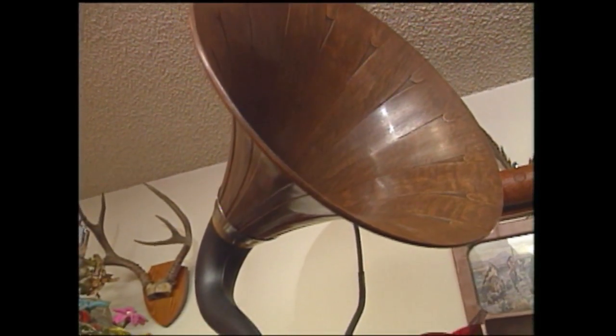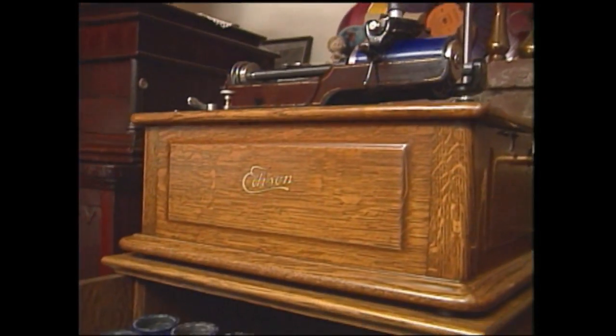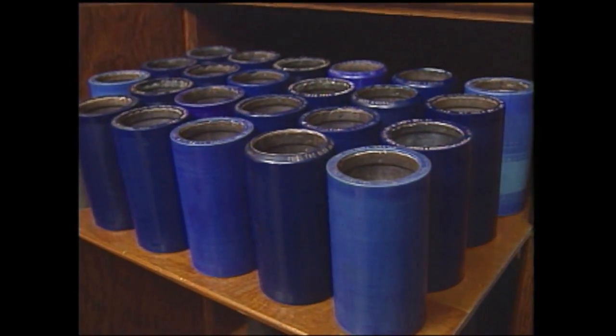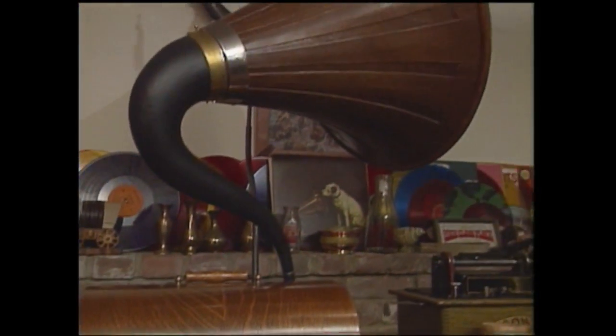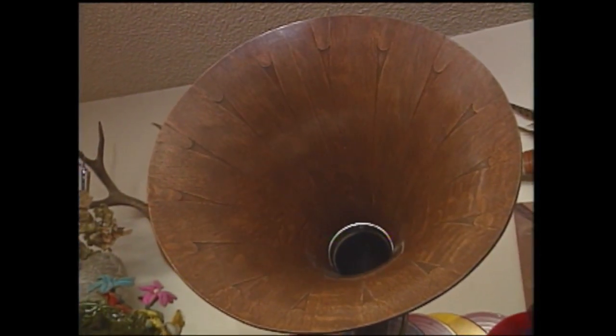I was at a yard sale, and I talked to a fellow that knew a fellow that had this Triumph Edison phonograph. It also has a record cabinet that holds 96 records — it's cylinder, and it plays two and four minutes. It was in pretty good condition; however, I had to refinish the outside. And it plays quite well, and I have a Signet oak horn on it, which is one of the better horns.